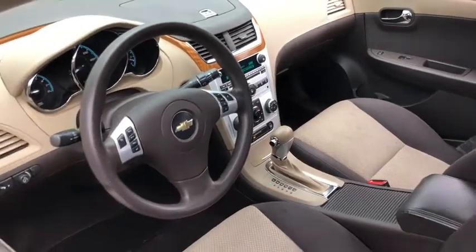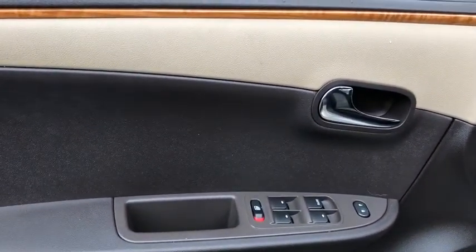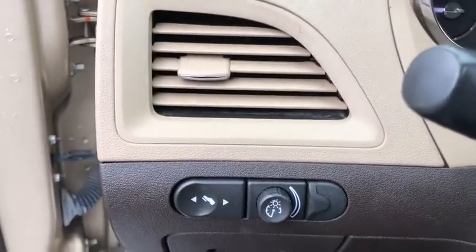Trip computer, electronic stability control, CD player, security system, rear window defroster, brake assist, remote keyless entry, panic alarm, tachometer, front bucket seats.